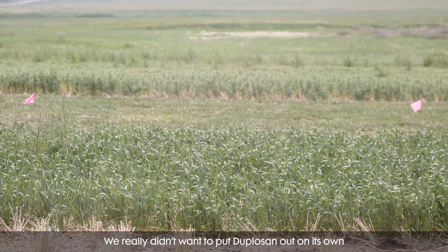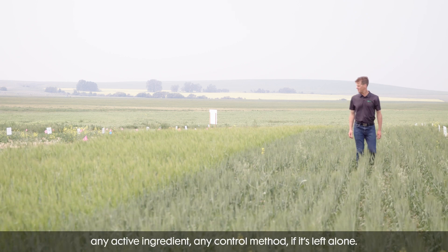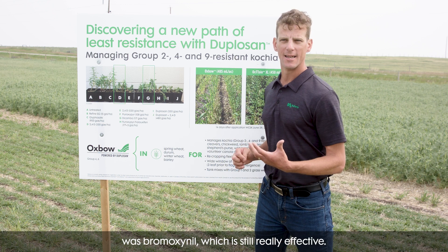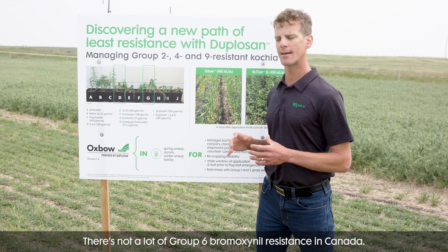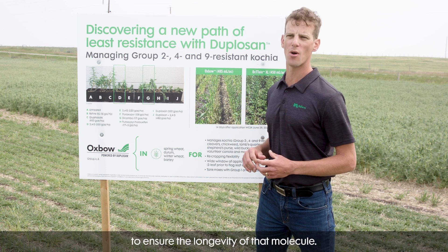We really didn't want to put Duplisane out on its own, because herbicide resistance develops so fast to any active ingredient or control method if it's left alone. So the first thing we paired it with was Bromoxanil, which is still really effective. There's not a lot of group six Bromoxanil resistance in Canada, so it was another effective mode of action we could put with Duplisane to ensure the longevity of that molecule.